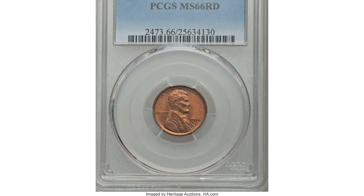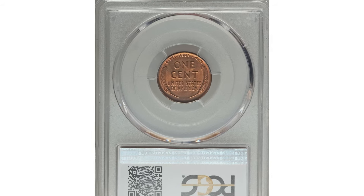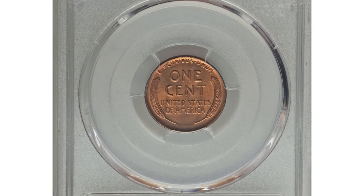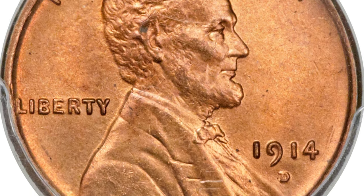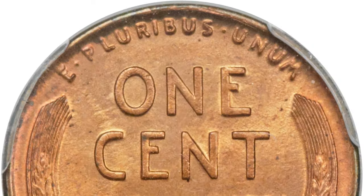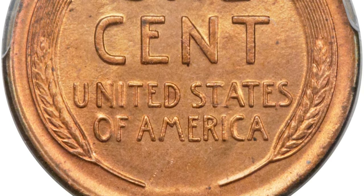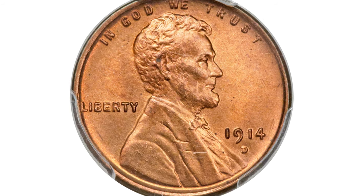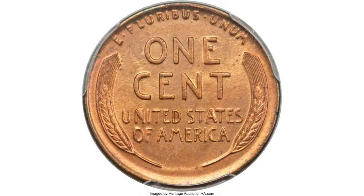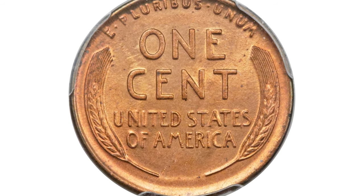1914-D Lincoln Cent. Although the 1909-S VDB is considered the key date to the Lincoln Cent series, its conditional rarity falls far behind that of many other dates, particularly in the finer red grades. The 1914-D stands out in this regard, confirming its key date status. Only 1.1 million Lincoln Cents were struck at the Denver Mint in 1914, and few high-quality specimens were saved by contemporary collectors.